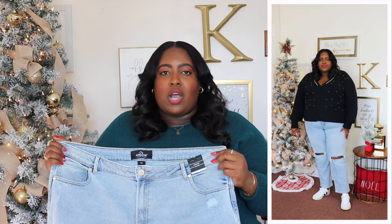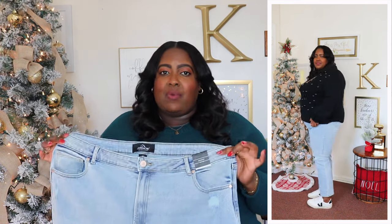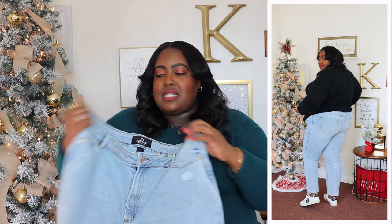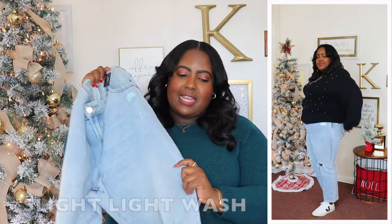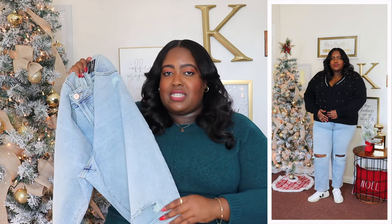I styled that cardigan with these Jordache jeans, on sale for $14 — original price $19.94. It's available in several different washes but I have it here in a light acid wash. It features a button closure, zip fly, belt loops, and is high-waisted with five-pocket styling. It has a slight wash throughout, very distressed knee, straight leg, and it's ankle length — about a 27-inch seam. I styled this with some sneakers but you could definitely dress it up with heels for a date night look.